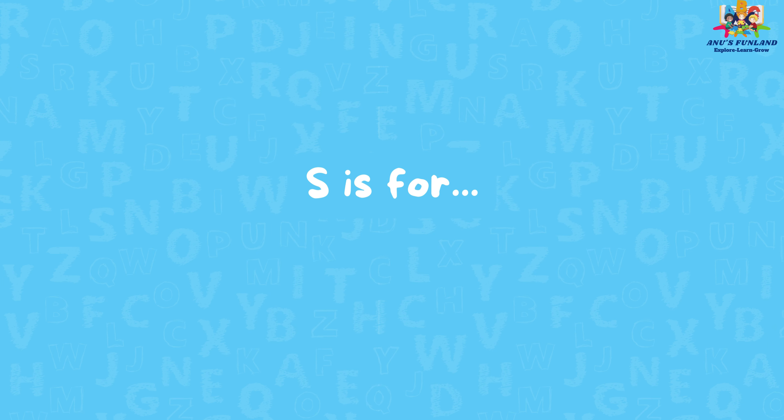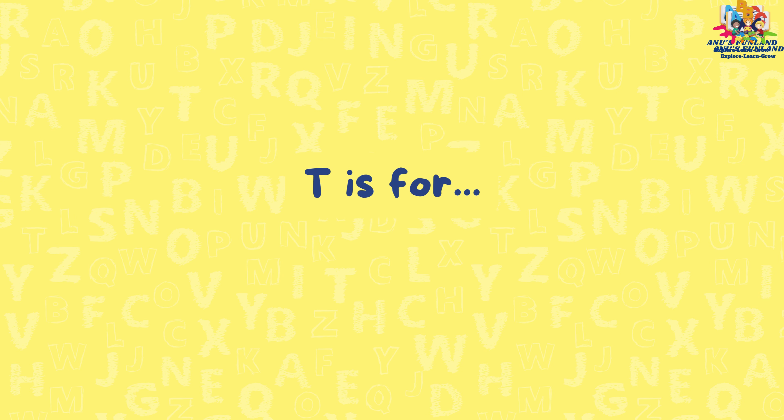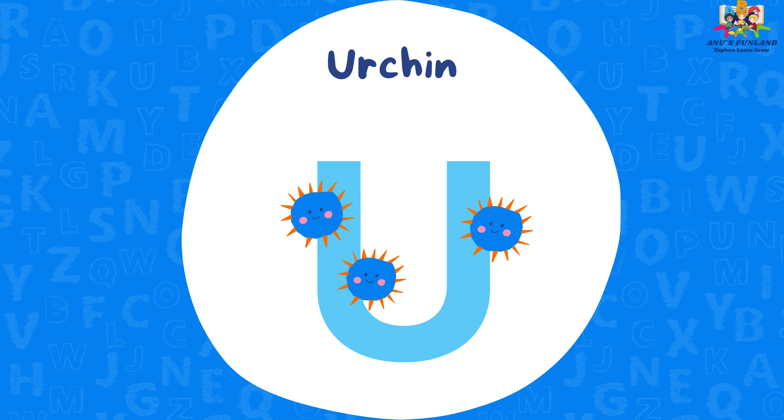S is for shark. T is for turtle. U is for urchin.